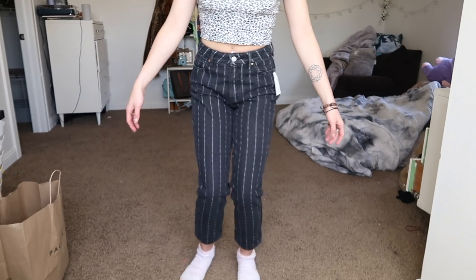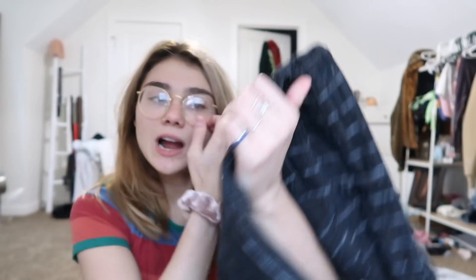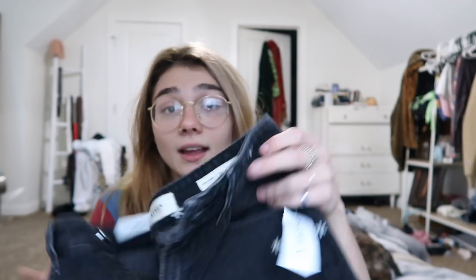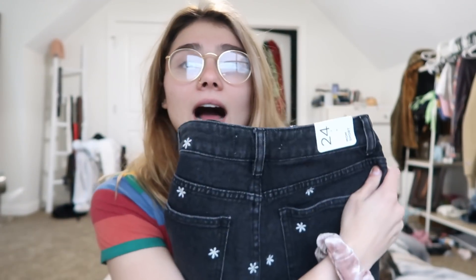Let's move on to a mixture of Brandy Melville and PacSun — honestly I got them all at PacSun, but there's a Brandy in PacSun. First are these jeans I got from PacSun — this is the PacSun brand. I got another pair of black jeans. They've got stripes, they're high waisted, mom jeans. They were expensive, but the reason I bought them was because it was buy one get one half off with all denim. So I also got these — they're like shorts with little daisies on them. I love the mom jeans style shorts from PacSun; they're super comfy.